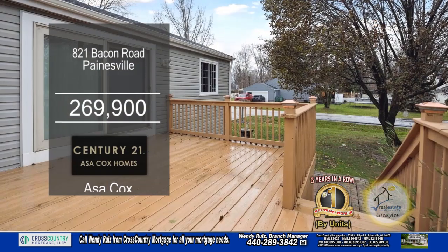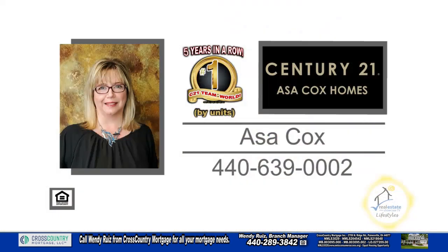Relax on the large deck overlooking the landscaped yard. For a private showing, contact the number one Century 21 team in the world by units, Asa Cox Homes.